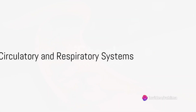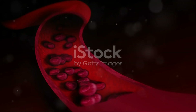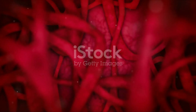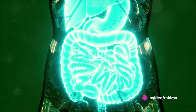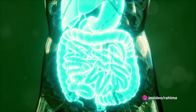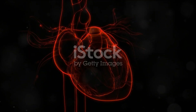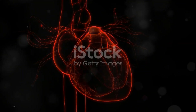The circulatory system, our body's transportation network, circulates vital elements like blood, oxygen, and nutrients. This complex system, composed of the heart, blood vessels, and blood, pumps life through our bodies. It's like a busy highway, carrying nutrients to our cells and removing waste products. The heart, a muscular organ about the size of your fist, serves as the system's engine, propelling blood through a network of vessels.